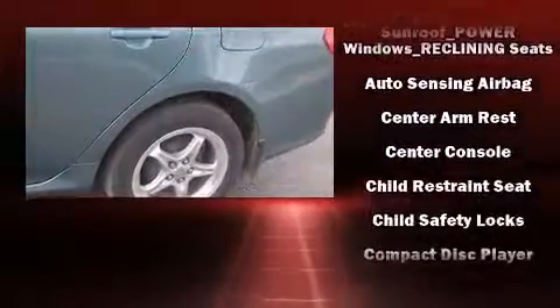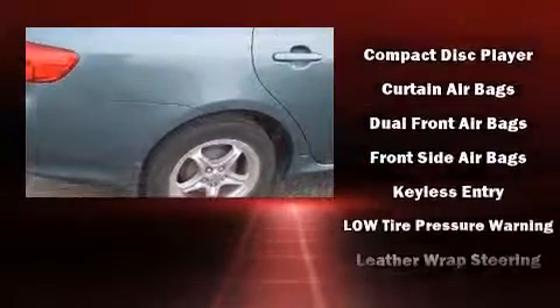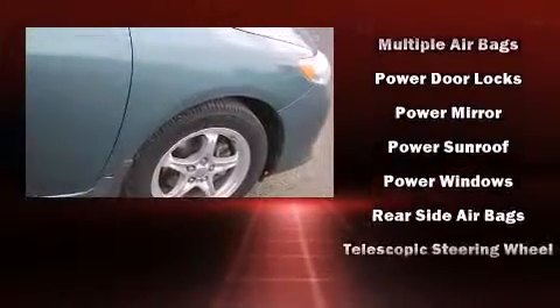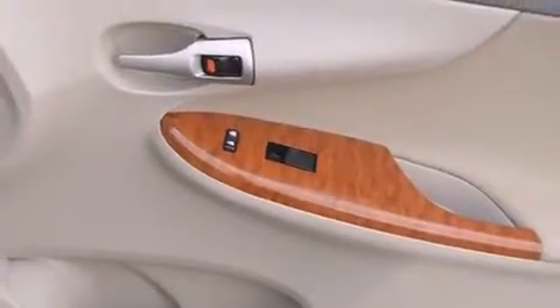Toyota ensures the safety and security of its passengers with equipment such as dual front impact airbags, head curtain airbags, brake assist, anti-whiplash front head restraints, a panic alarm, and ABS brakes.